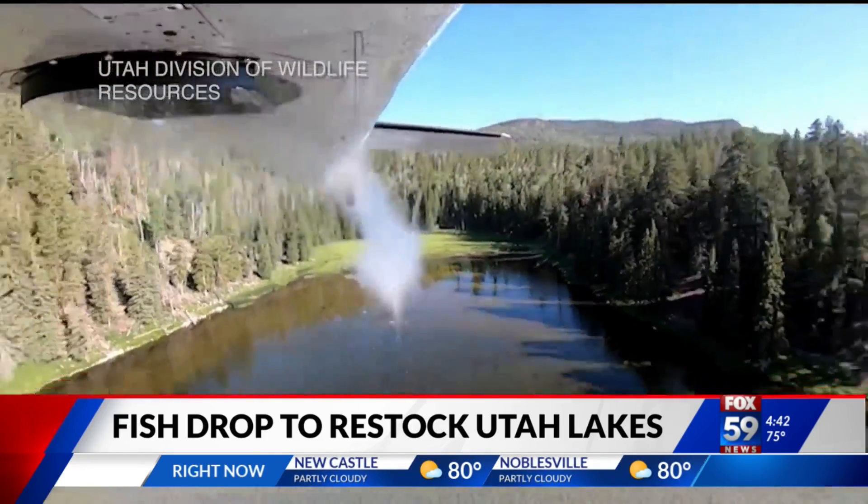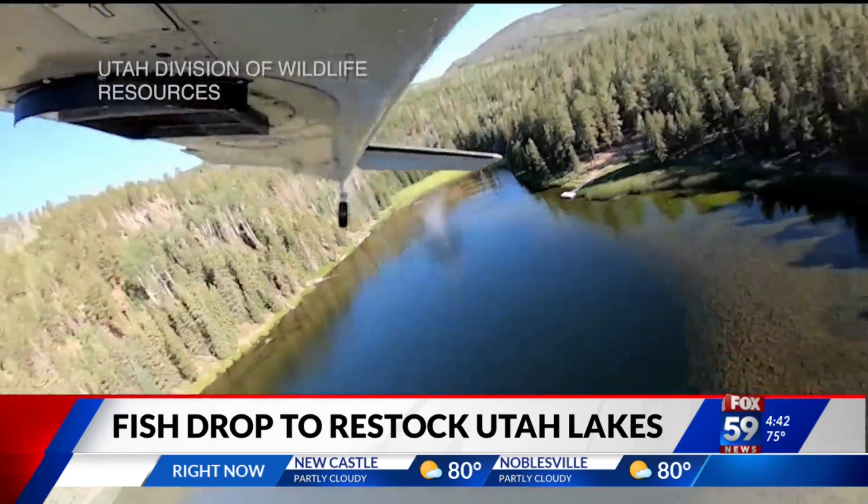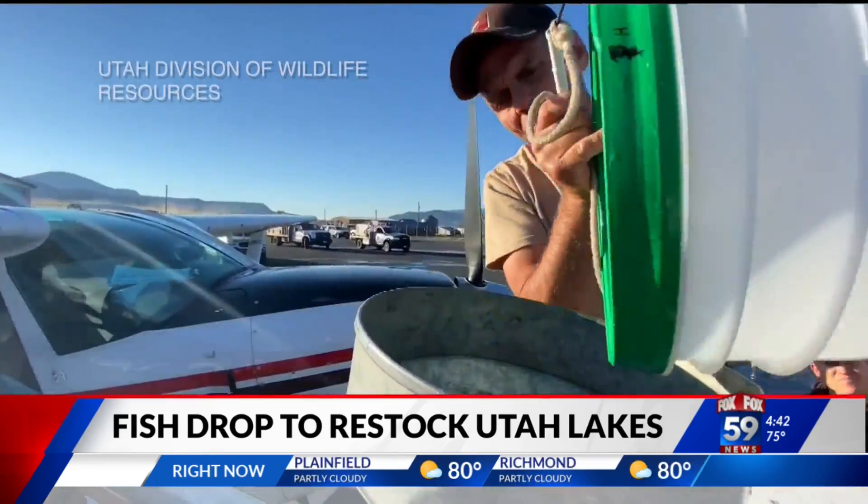I don't think I've ever seen anything like that. I don't think I'd want to — at least not from the water. Right. So now we know.